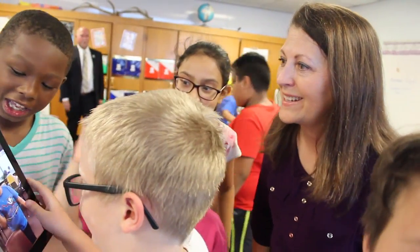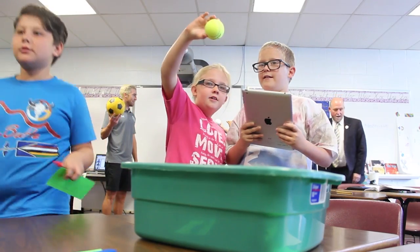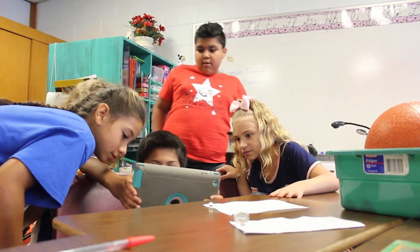STEM is great for giving kids hands-on experience. If they can connect it to their daily life, then they're able to remember it better.